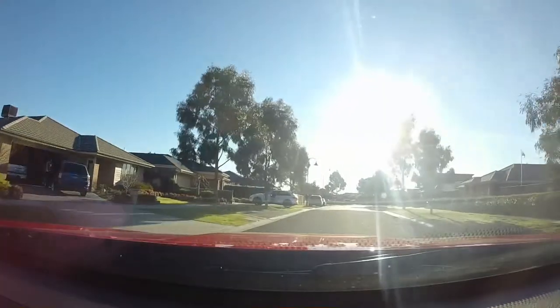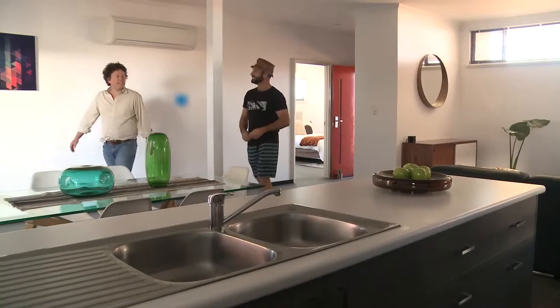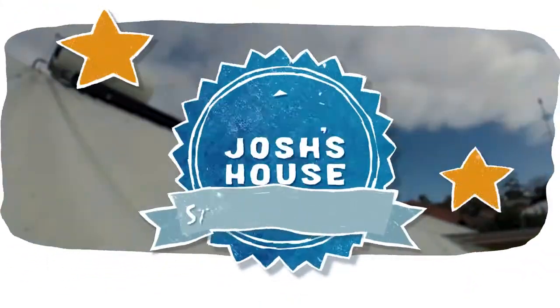I'm on a national research tour visiting exciting and innovative high-performance housing projects to learn as much as I can and share it all with you. This is Josh's House: Star Performers.